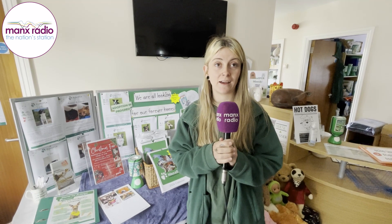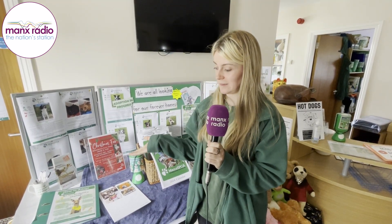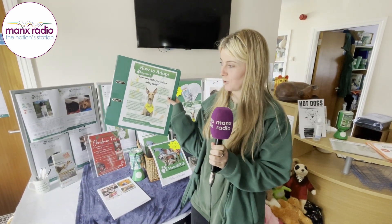The way to go about adopting our animals is by filling out a home finder questionnaire. You can find them online on our website, or you can pop into the Manx SPCA — they are in our reception within a book about how to adopt.